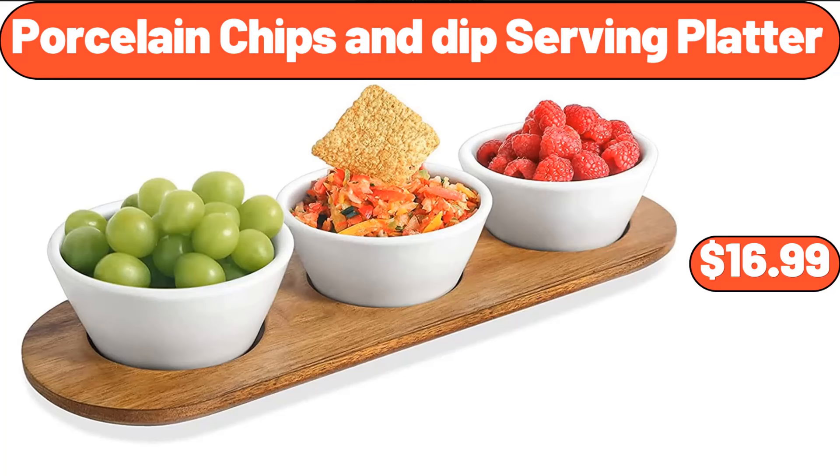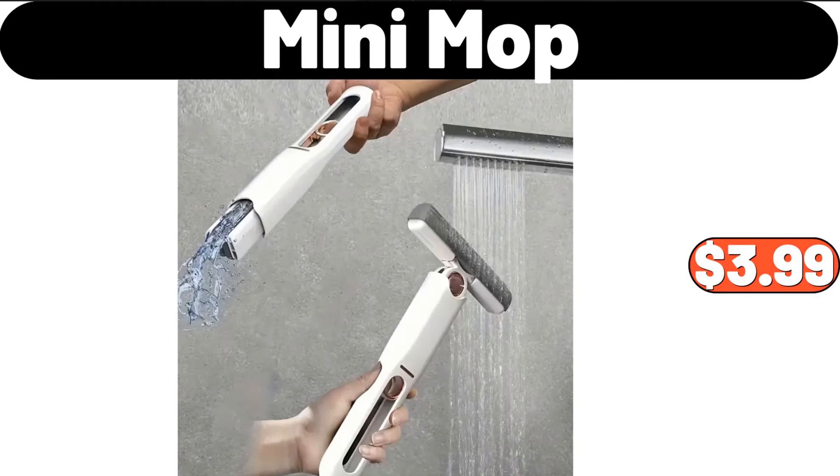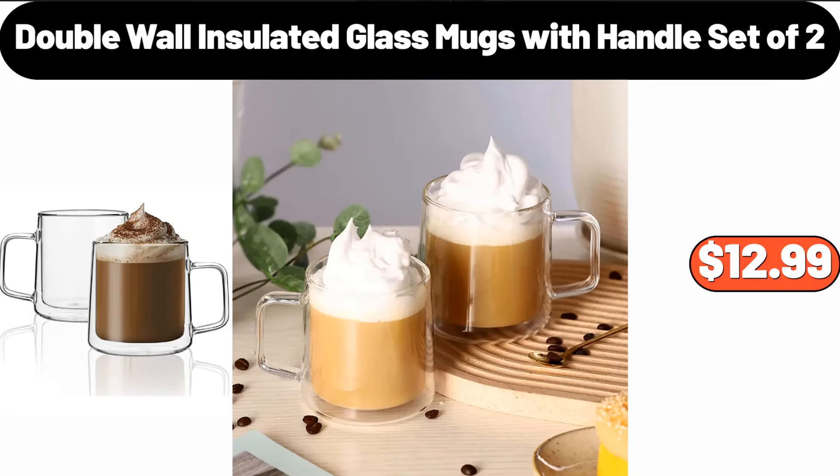Porcelain Chips and Dip Serving Platter, $16.99. Bath Towel 8-Piece, $19.99. Mini Mop, $3.99. Double Wall Insulated Glass Mugs with Handle, Set of 2, $12.99.